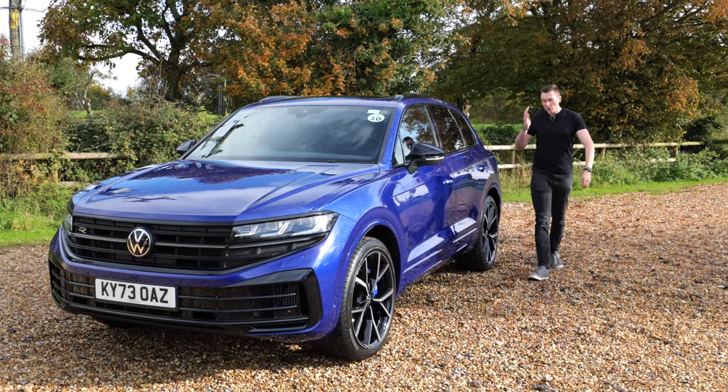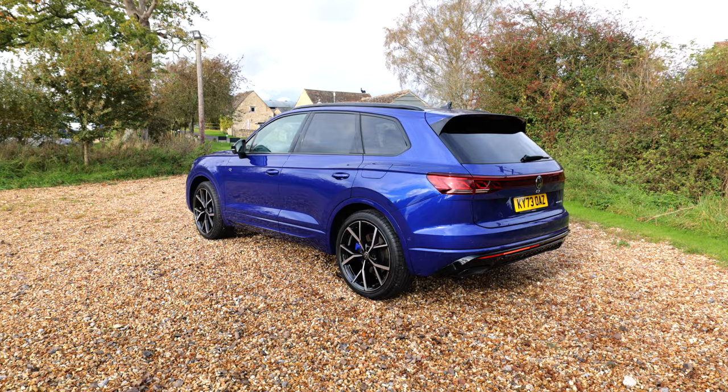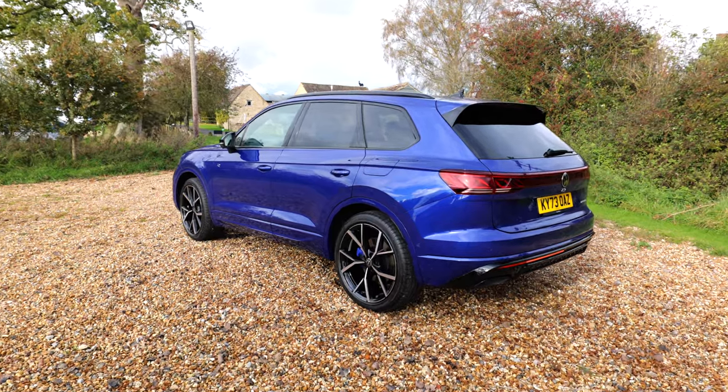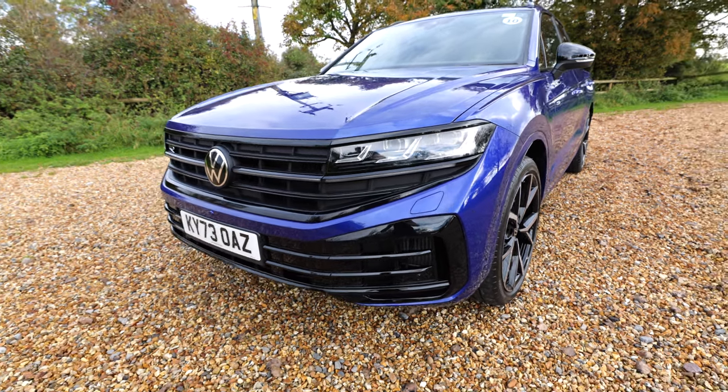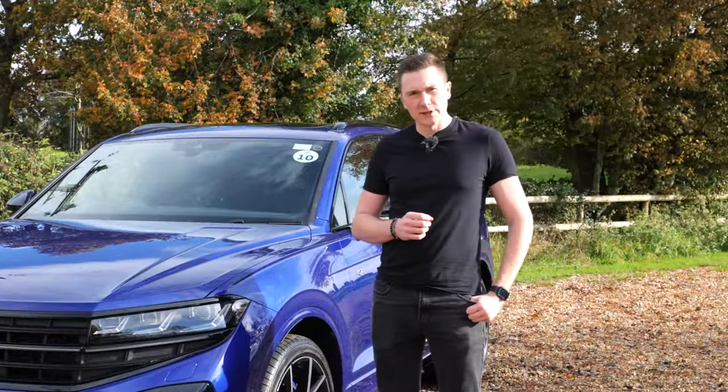SUVs are definitely the most popular type of car out there, and Volkswagen have actually updated their flagship model with the most practical space and the most gadgets. Yes, it's the Volkswagen Touareg.